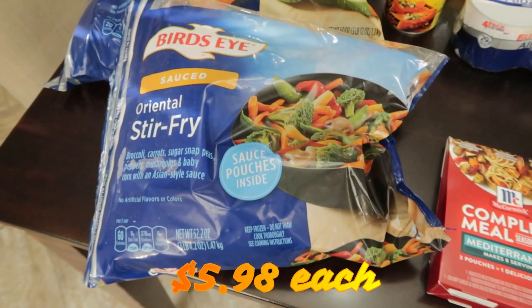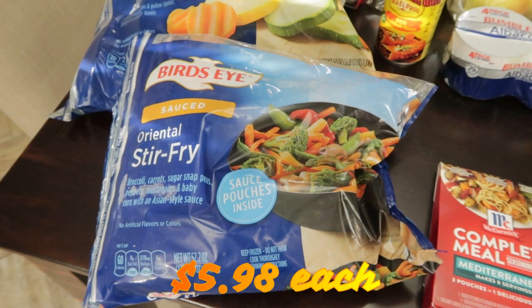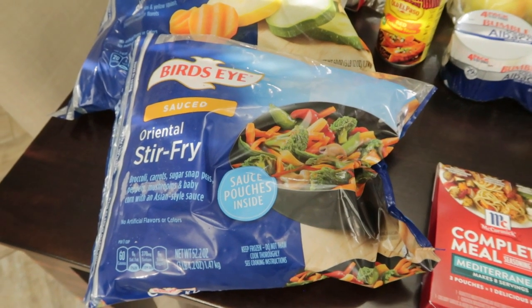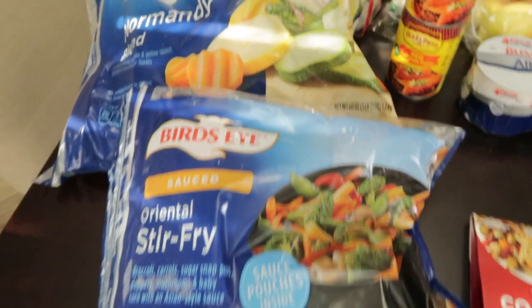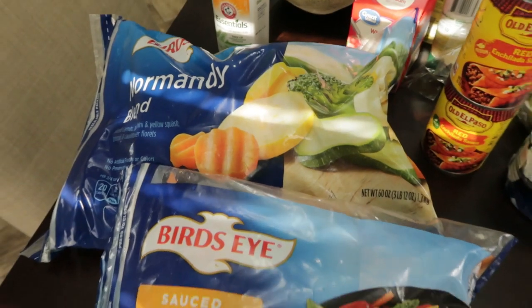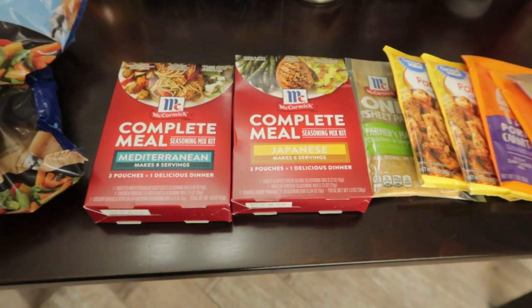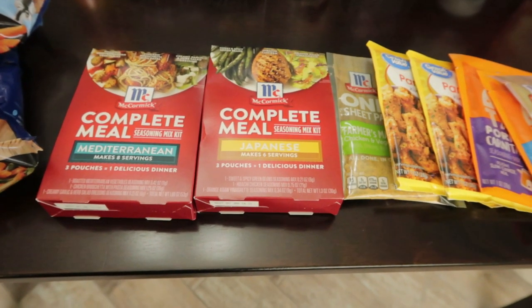We really enjoy these frozen vegetables — when we're in a hurry we can just dump them in a pan and you've got a vegetable side. We ended up with the Oriental stir fry and the Normandy blend. I was looking for McCormick seasonings and I am telling you, I hit the mother lode of McCormick seasonings. I am so excited about it.